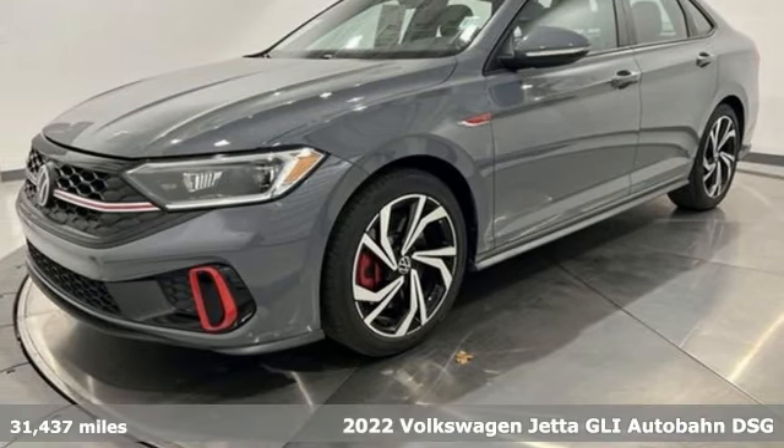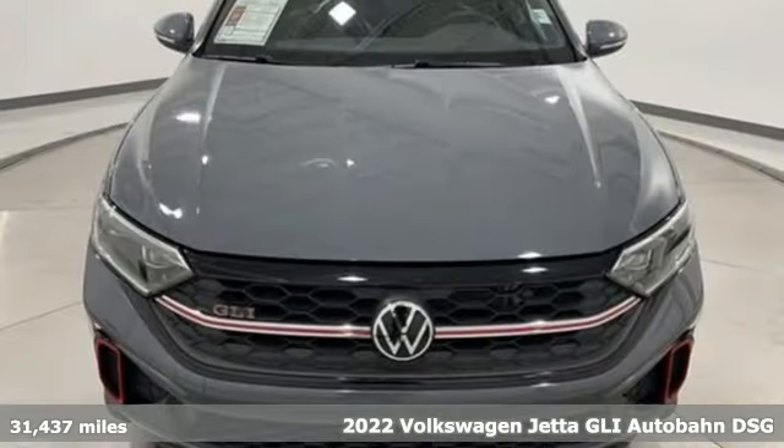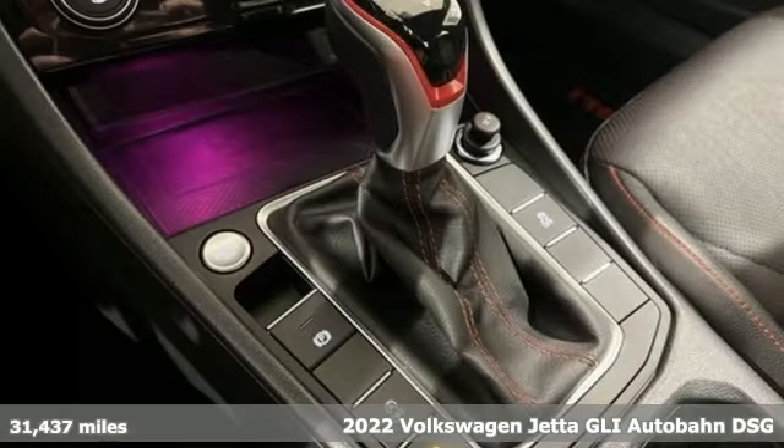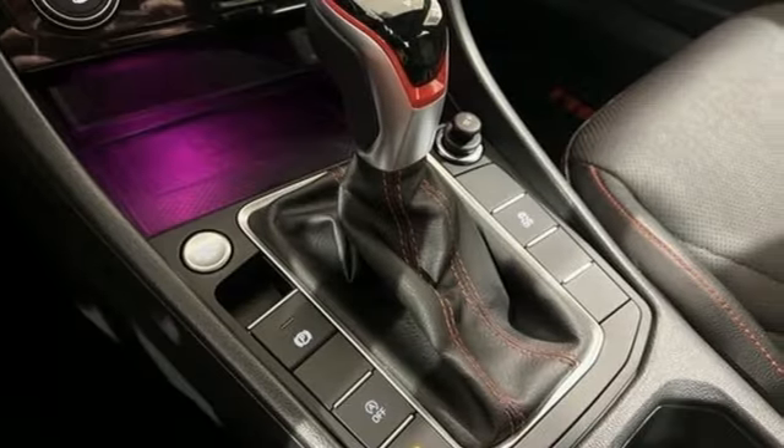It's a 2022 Volkswagen Jetta GLI. Volkswagen, where safety and performance come standard. And with features like these, every drive's a pleasure.